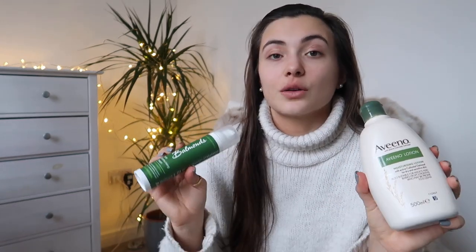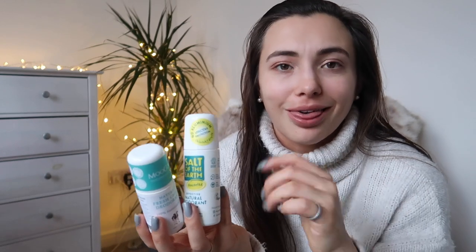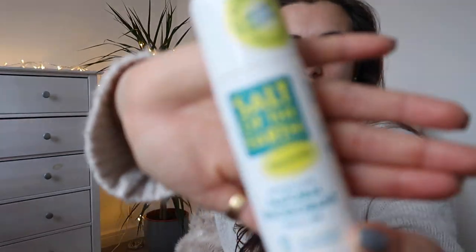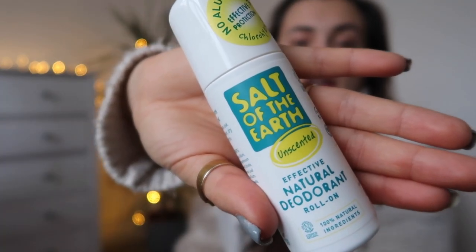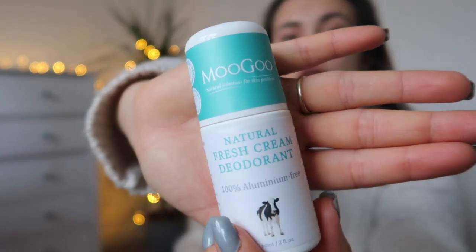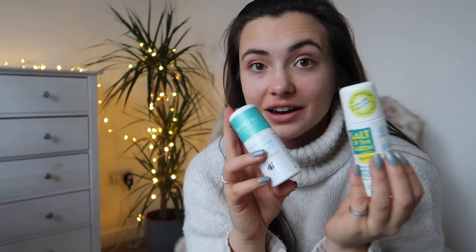Deodorants are full of chemicals, parabens, scents — loads of nasties that people with sensitive skin don't like. I've been looking into different deodorants. You'll know I've used the salt stick from Salt of the Earth before. This is their unscented natural deodorant and I've loved it so much — it has been so effective. It's 100% natural, vegan, and contains natural mineral salts including aloe vera and magnesium.